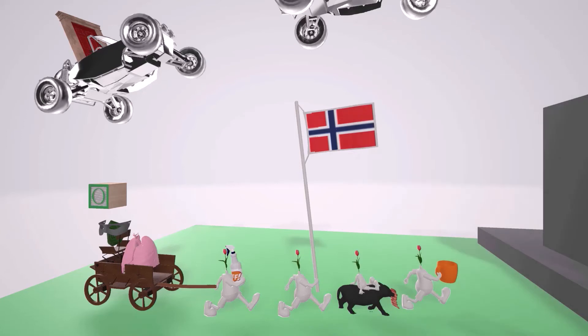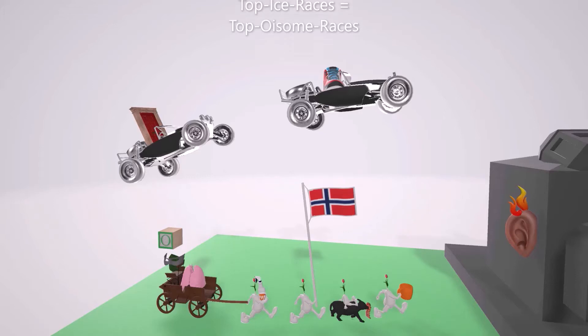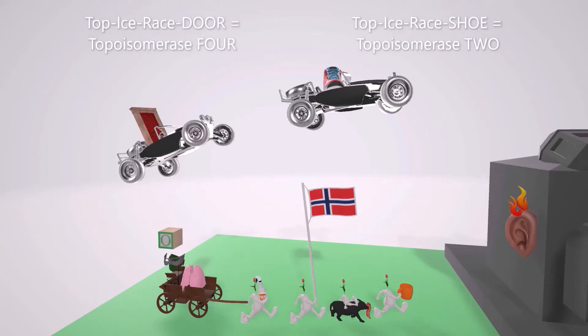Now that we have those down, let's talk about the mechanism of action of the fluoroquinolones. We see these race cars made of ice that are always flying on top of people — the top ice race cars. Top ice race for topoisomerase. The drivers are not people: in one is a shoe — shoe is always for two, so topoisomerase two. In the other is a door — door is always for four, so topoisomerase four.